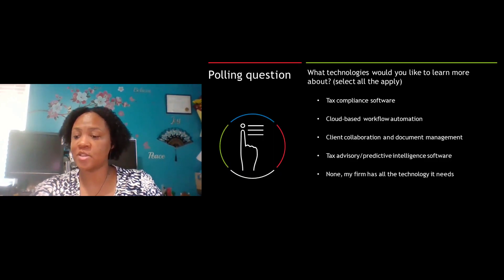And that's going to bring us to our final polling question.